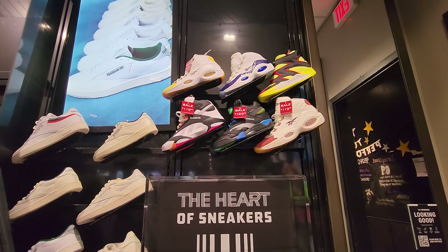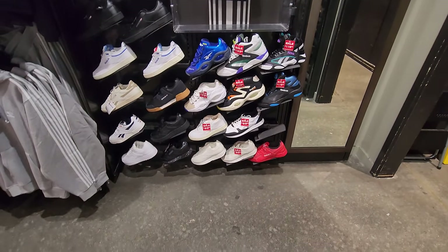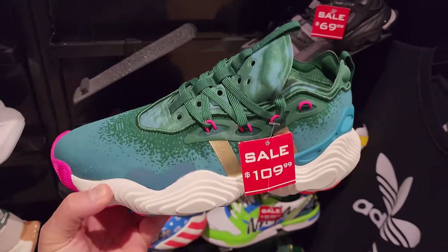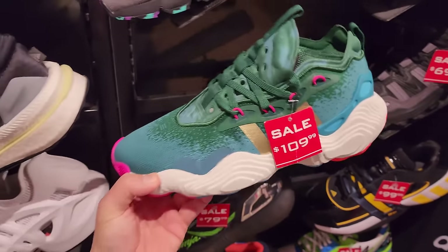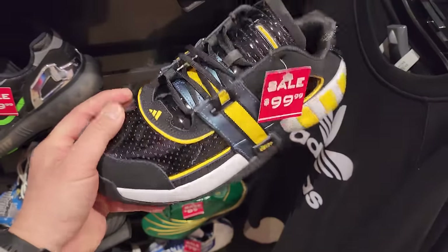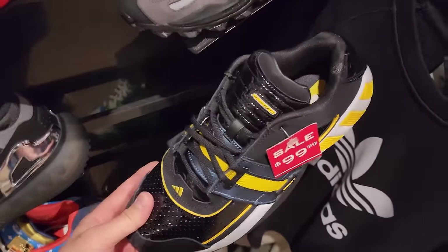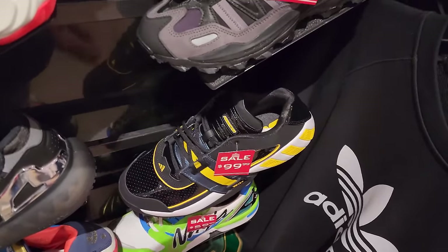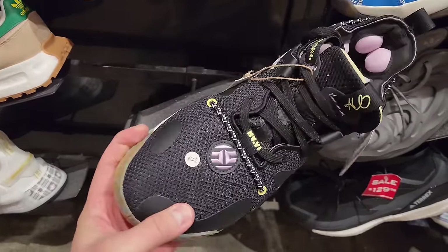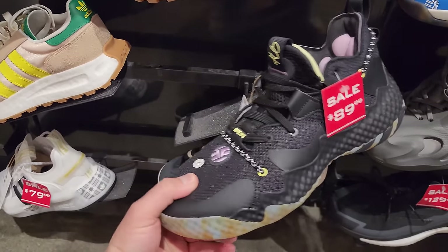Got the Reebok section right here with all the Iversons, Shaq Attacks — nothing too crazy. Trae Young Threes looking like those Adelaide slides. Already on sale. I'm a huge fan of these Gils Zeros right here. I do forget to wear them — I've worn a couple of different colorways and I just keep forgetting to wear them. Buck 50 down to 100.